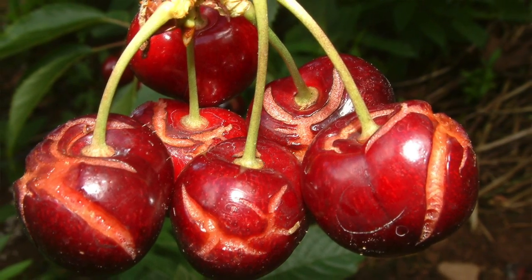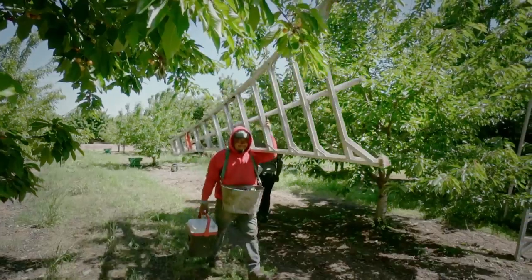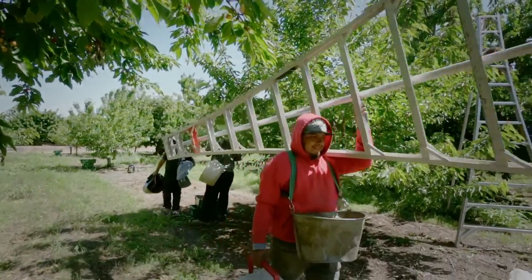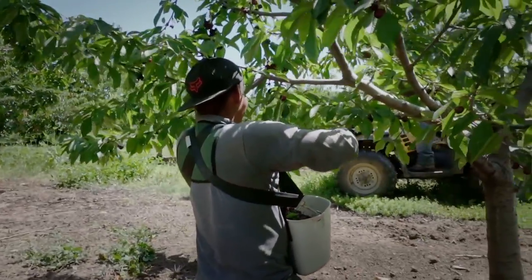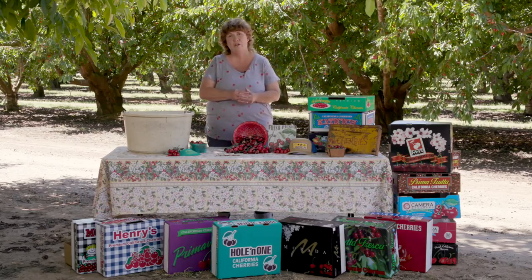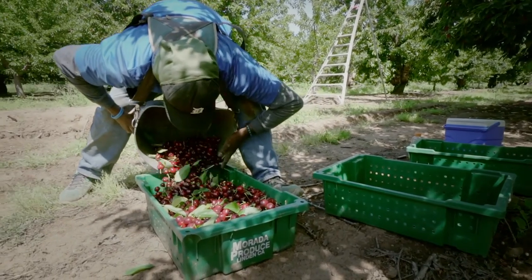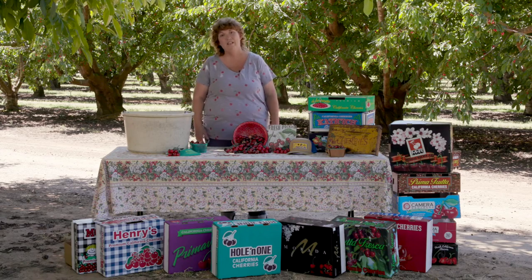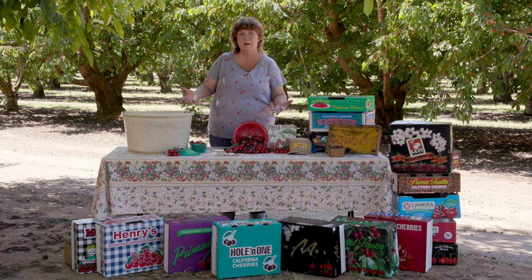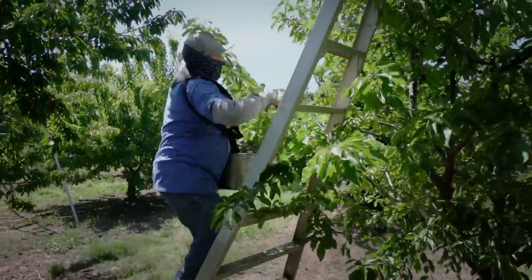When farmers are not able to get the rainwater off of the trees, the cherries absorb the water, then split, which makes them unmarketable. The pickers start showing up about 4:30 and as soon as it's bright enough outside to see they start picking. They're given a bucket and a punch cart — they fill their buckets up and every time they get their buckets filled up they punch their cart. This bucket holds about 10 pounds of cherries, so imagine carrying your mom's 10-pound bag of potatoes and climbing up and down ladders all day long.